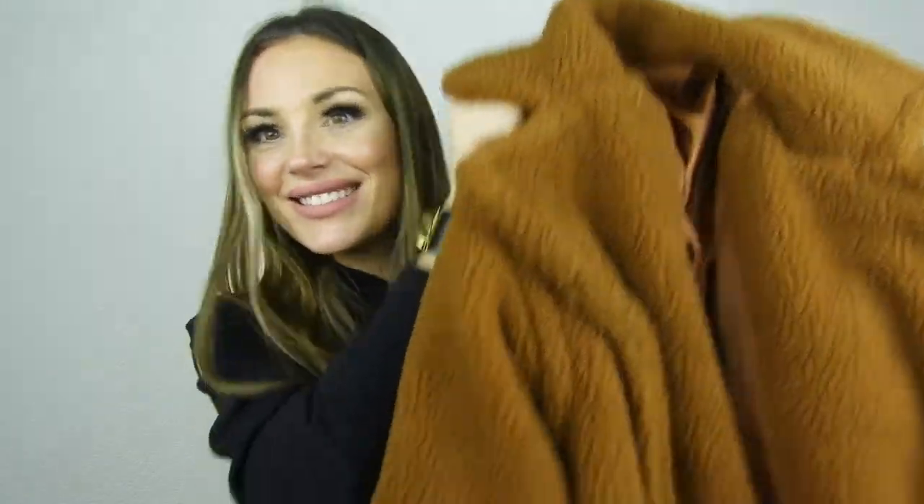The second teddy coat is from Shein, a much less expensive option at around 35 euros compared to the Missguided one at about 80-85 euros. This one is a slightly more brown-red color rather than true camel. It's also cozy and cute, though not quite as warm as the Missguided one. I believe it's a size S, and I love it so much.